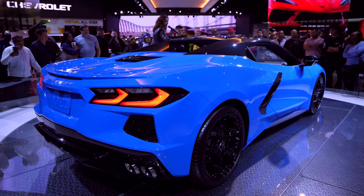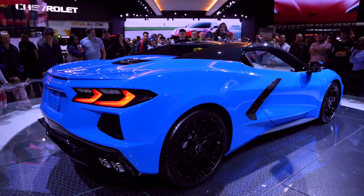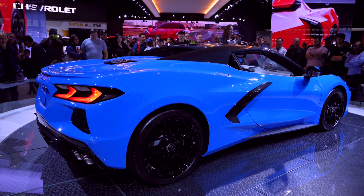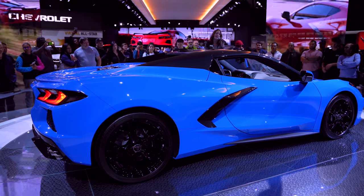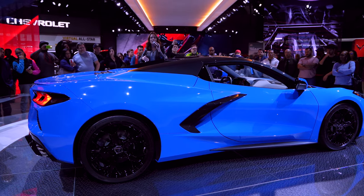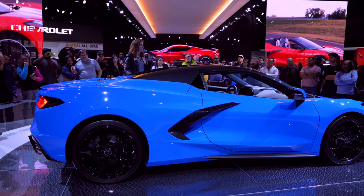You still have this sculpted aerodynamic exterior. It actually channels air around and through the body, so all of those vents are functional and they actually add to our cooling. We are still built on an aluminum frame, but we've added some carbon fiber elements this time around, so it's about 10% stiffer. And by moving the engine to the middle of the vehicle, we put about 60% of the weight over the rear axle, so you're going to have a lot better traction, especially coming off the line.